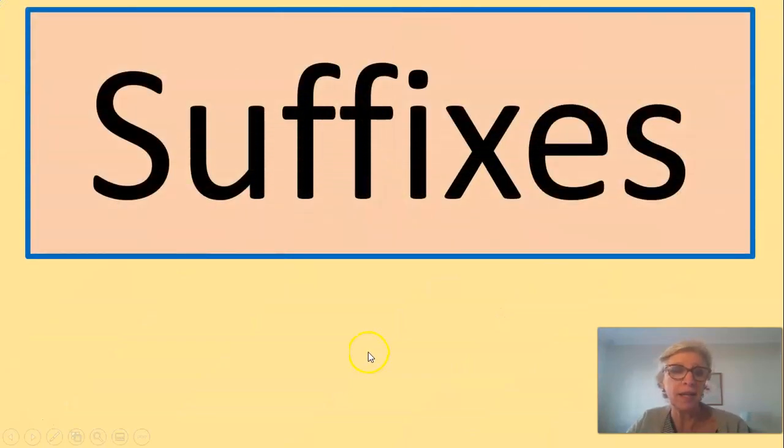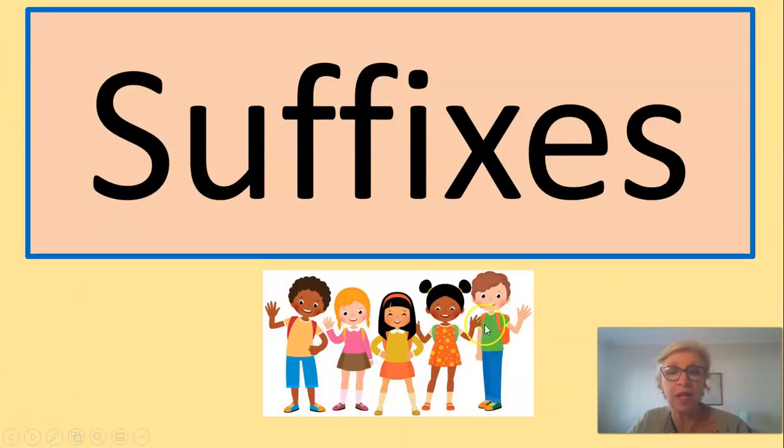As I said, suffixes is what we're dealing with today, and there's our happy group again — our Grade 3 bunch of guys, all happy and smiling.